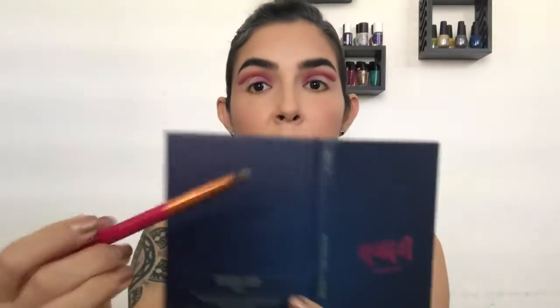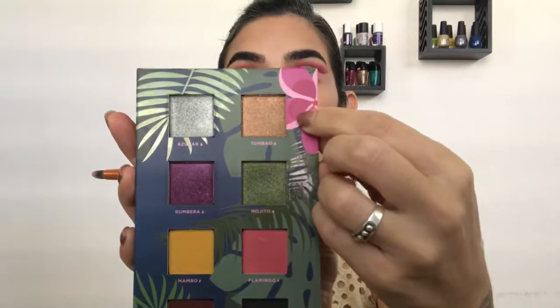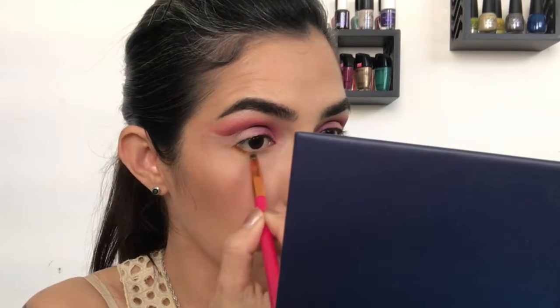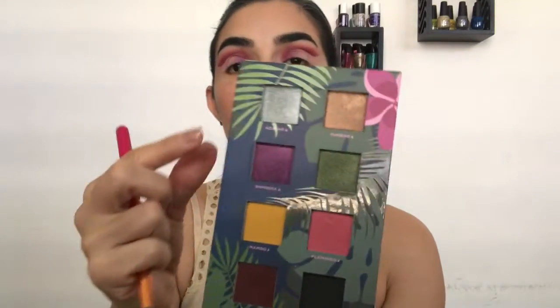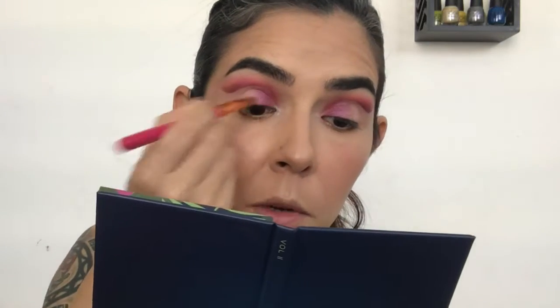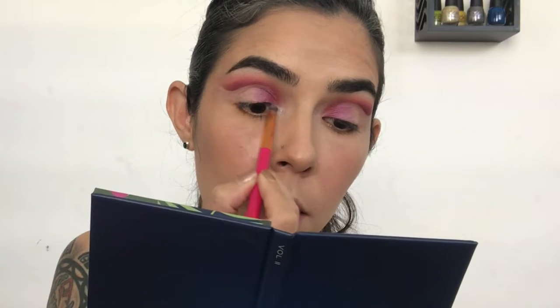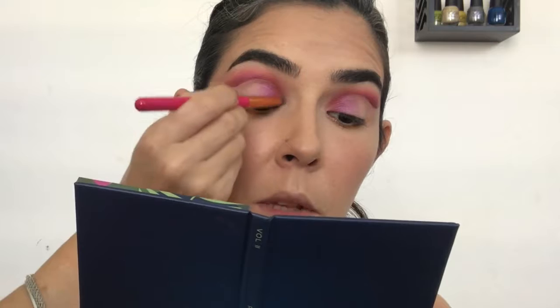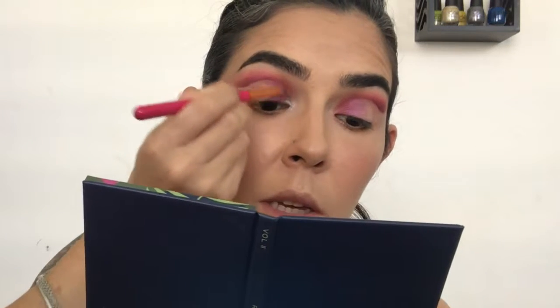Now I'm going to use the pencil brush from this collection and go to Tumbao, applying it in the rest of my bottom lashes towards my inner corner. I really like this brush — it's helping me be really precise. Now I'm going to use Azúcar for the last one, applying it in my inner corner and a little bit on the beginning part of my top lashes, blending it towards the eyeshadows I have in that area to open it up.